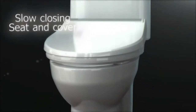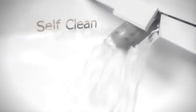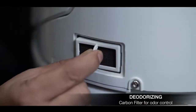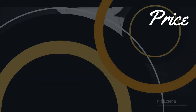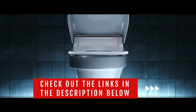Heated toilet seats look like standard toilet seats but include a heating element that warms the seat to the desired temperature, eliminating the discomfort of a cold seat. In this video, we will show you the best heated toilet seats on the market that will save you a ton of money in the long run. We made this list based on price, performance, durability, and user feedback. To see more information and the most up-to-date prices, check out the links in the description below.